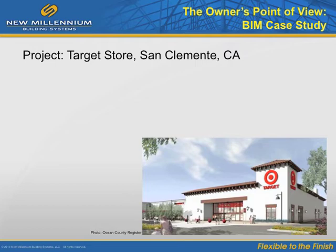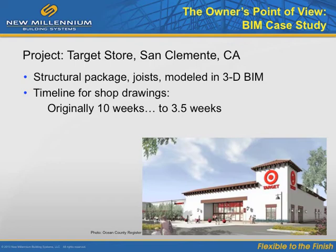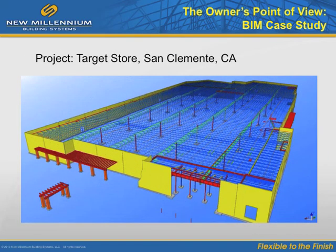BIM-based design projects are especially effective from the owner's point of view. The entire structural package, including joists, was modeled in 3D BIM, here using the Autodesk Revit platform. The timeline for shop drawings was reduced from 10 weeks to 3 and a half weeks. Another goal of the BIM project was to better utilize the MEP space around the steel joists in the stores. During the digital design phase of the joists on this BIM project, many cost-saving opportunities were revealed.